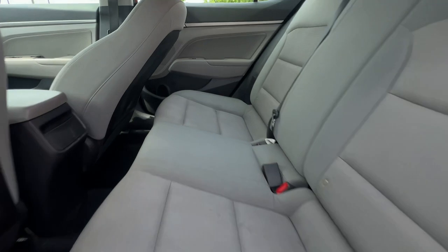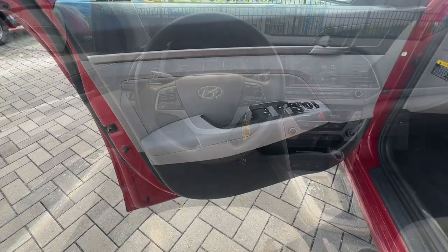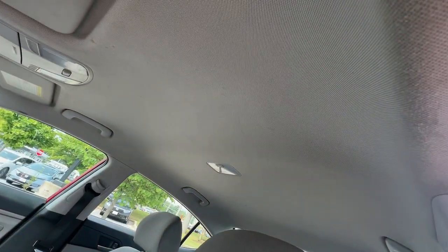Keyless entry, satellite radio, alarm, stability control, pass-through rear seat, intermittent wipers, traction control, tire pressure monitoring system, passenger vanity mirror, variable speed intermittent wipers.